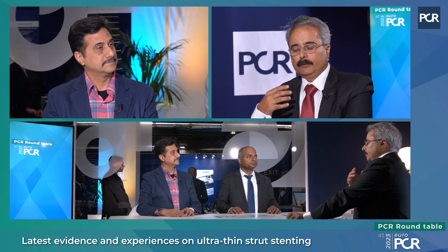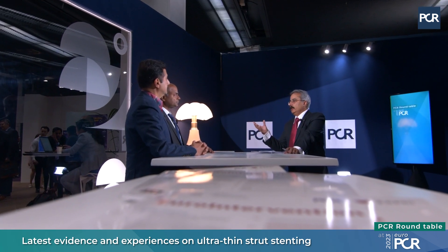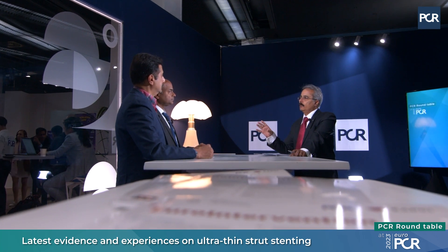Another advantage of ultra-thin strut stents is earlier endothelial coverage. One study showed that 91% of stent struts were fully covered by endothelium within the first one to two months. This is particularly beneficial for patients with high bleeding risk, since those patients often also have high thrombotic risk. Shortening dual antiplatelet therapy duration gives a significant advantage. Ultra-thin struts offer less vessel injury, rapid endothelialization, and better preservation of native anatomy and side branches.